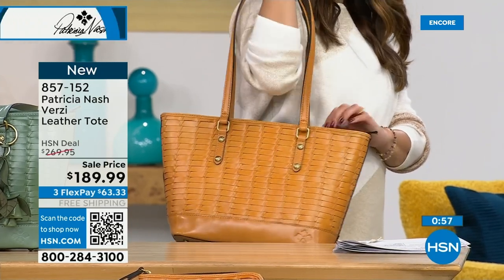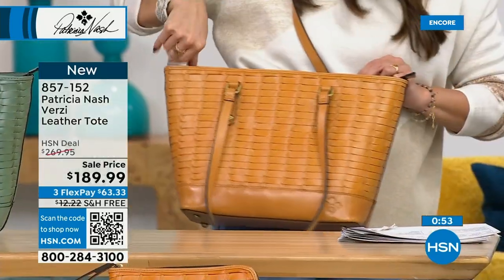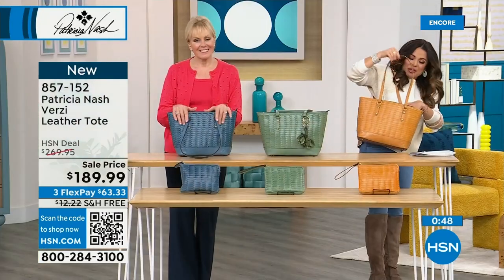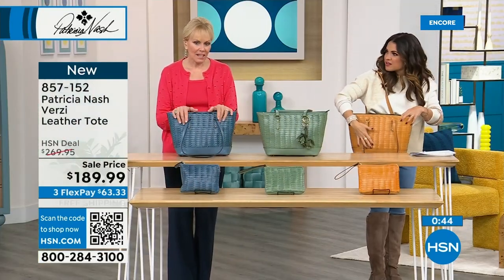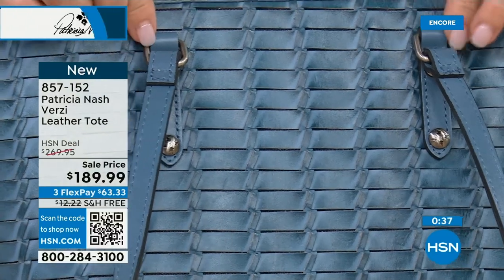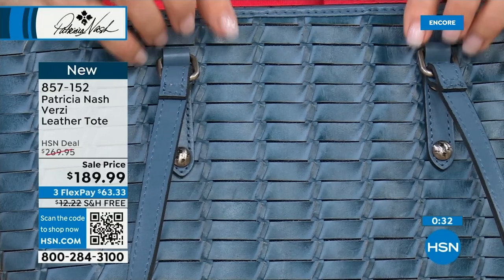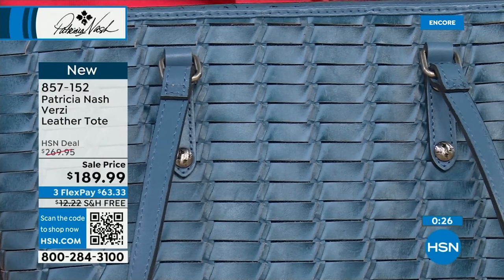I appreciate the way these handles are done — they just fall down, not hitting you in the face when you try to look in the bag. These are really nice quality hardware — it's not going to tarnish, it's like jewelry quality, it's going to stay this way for years to come. This is an $80 savings, and the free shipping is a real treat. Free exchanges within 30 days and you can also return anything within 30 days if you're unhappy.